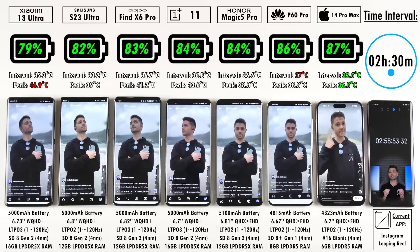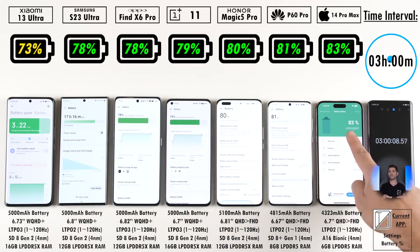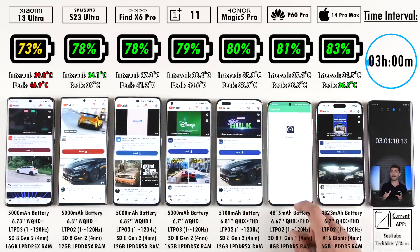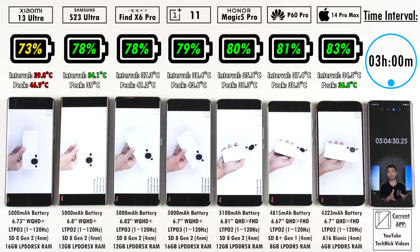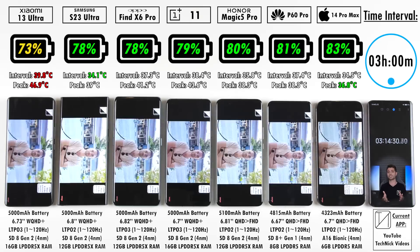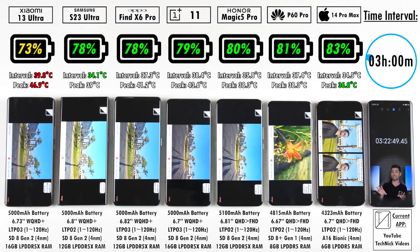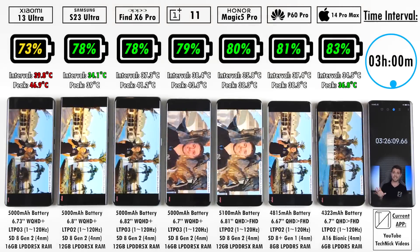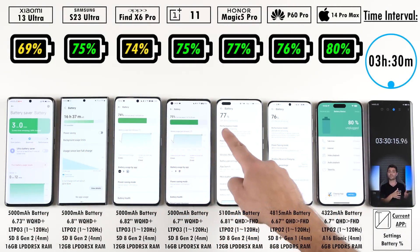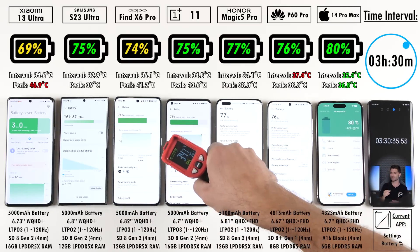iPhones have a very good track record in my battery drain tests. Results within my channel are comparable to each other across all drain test videos since I keep brightness levels and apps exactly the same throughout the years, so you can compare these to previous generation smartphones. We'll be comparing to predecessors at the end of the video, so stay tuned.